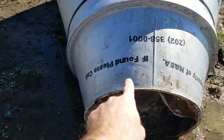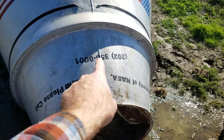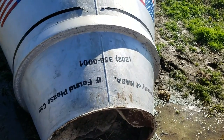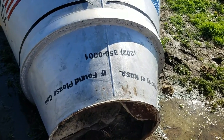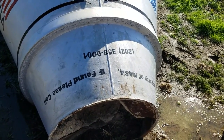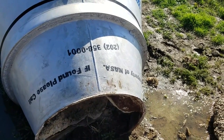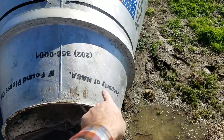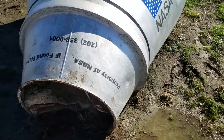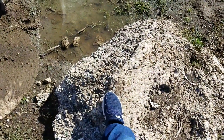It says 'if found please call 202-358-0001.' Maybe one of you guys can call that and see — does that reach the people that created this, or is it just a disconnected number? Not sure. Who knows what that reaches — maybe it reaches NASA itself, since it says property of NASA. Anyways, this is just a great big huge chunk of cement.